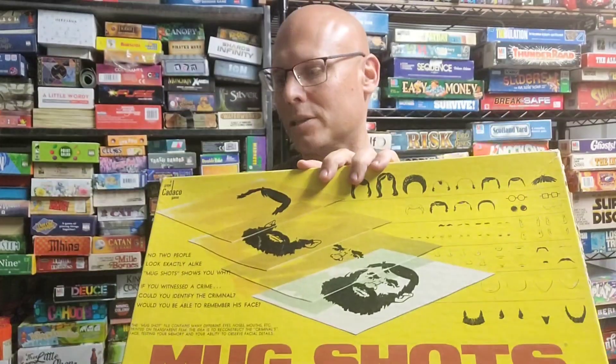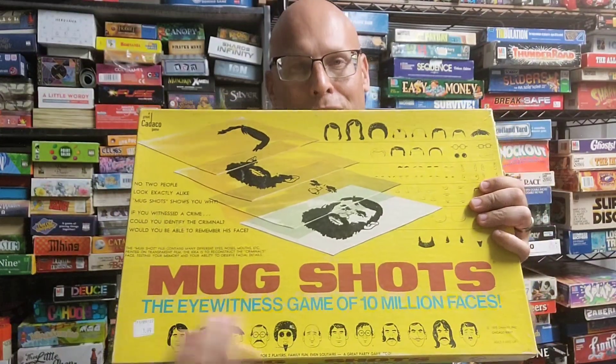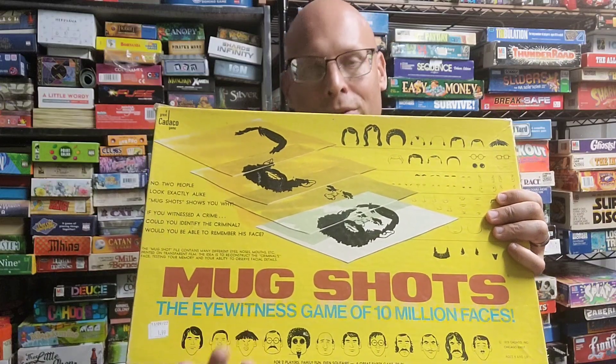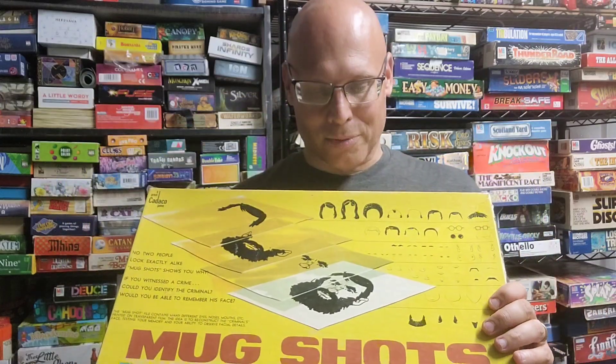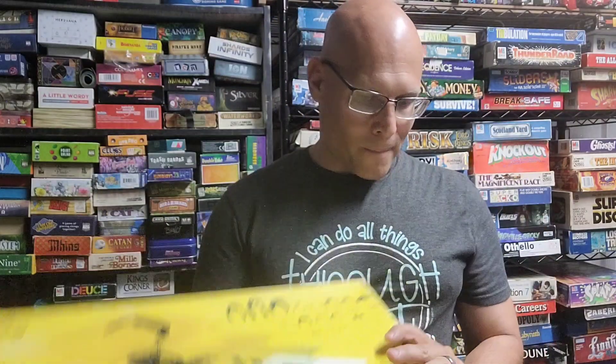Finally, there's a game called Mugshots from the Kadako Corporation. Basically you're trying to recreate a face using different slides — heads, hair, ears, mouths, noses — to match the slide you're shown using what you have. It's a pretty interesting little game; I can definitely see there being a million possible faces.